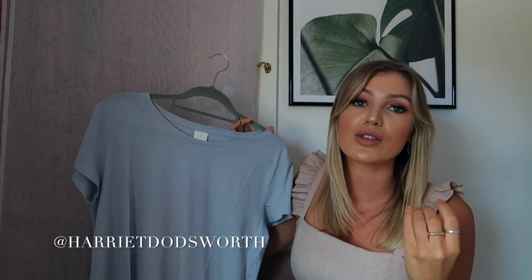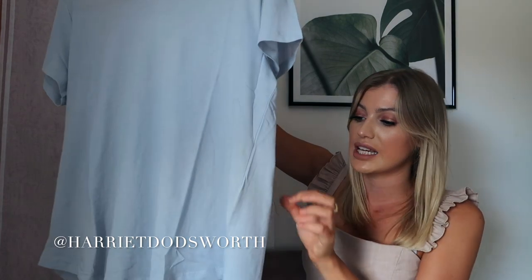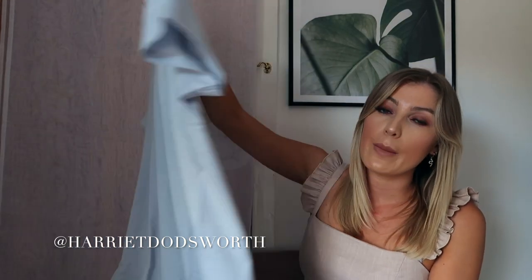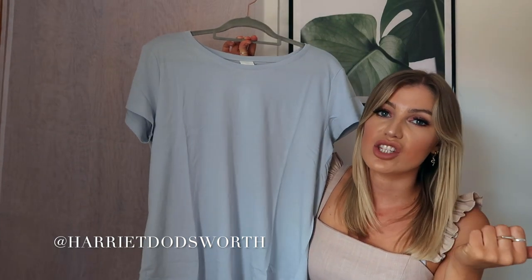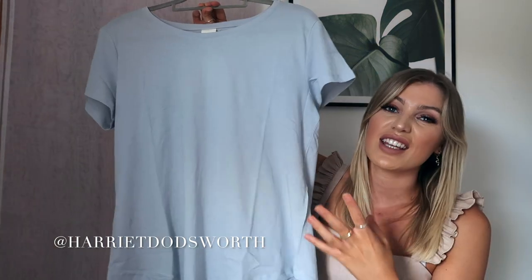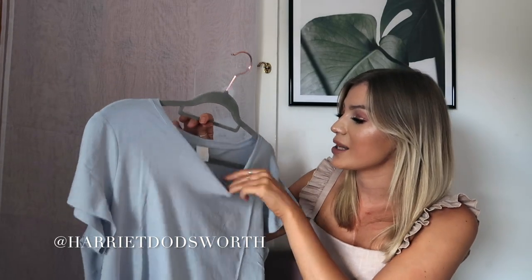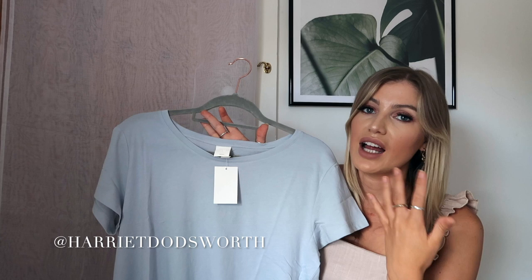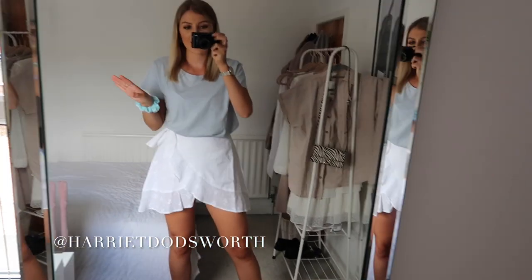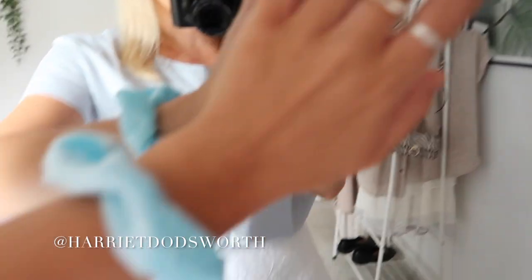If you're a regular H&M customer you'll know they do really nice basics. I've got quite a few of their basic t-shirts and I just picked up this basic blue t-shirt, which is only about £9.99. I just thought it would be nice to add a pop of colour to a neutral outfit. I plan on wearing it with the white linen denim shorts from Miss Selfridge that I featured in a previous video. I got it in a size medium because I want it to come out quite oversized — a nice cool casual fit. I've just put a blue scrunchie on to emphasise the blue.